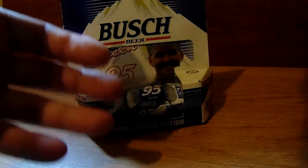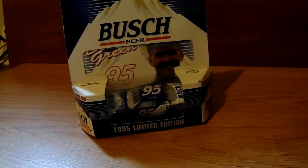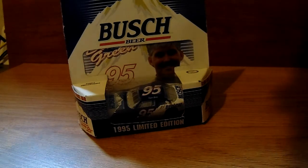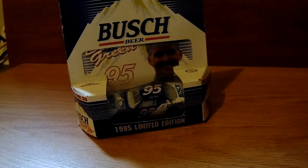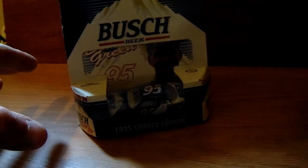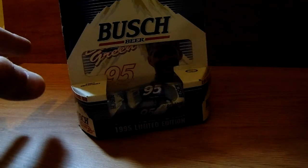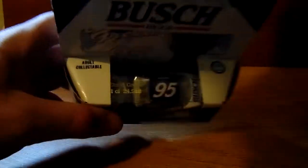This was entered into the Busch Clash — also known as the Budweiser Shootout or the Sprint Unlimited as it's known today. It didn't run too well. Ken Schrader entered it, not Hendrick, even though they're using the 25 font — it was actually David Green. I think this was entered back-to-back years and then they stopped doing it for whatever reason.